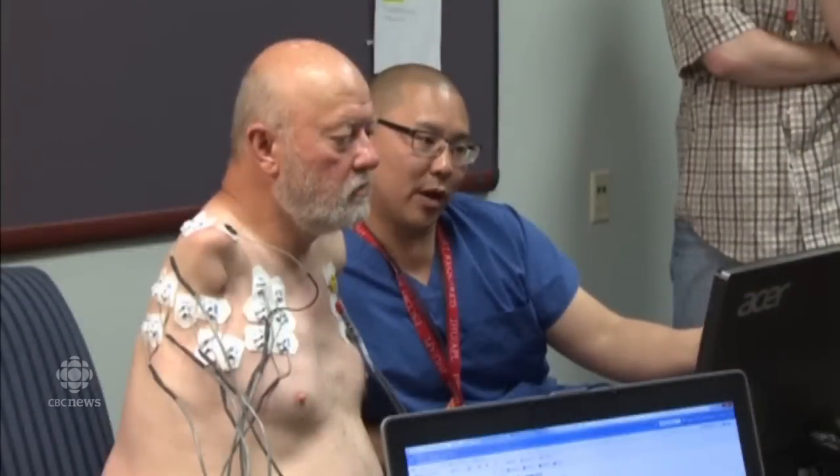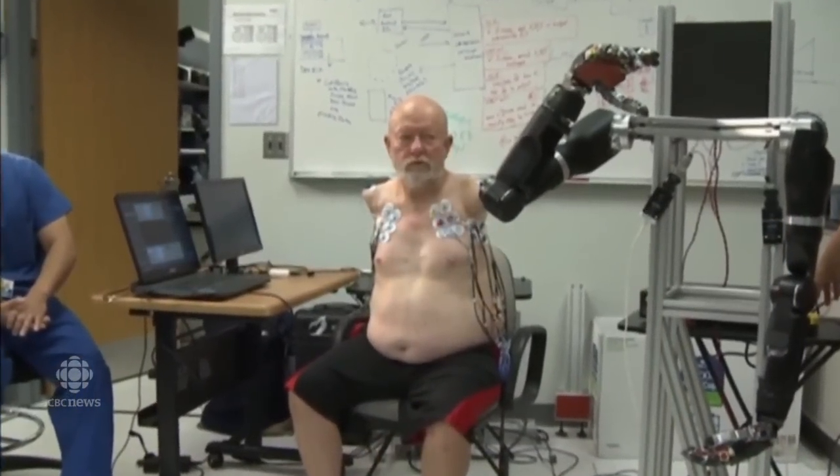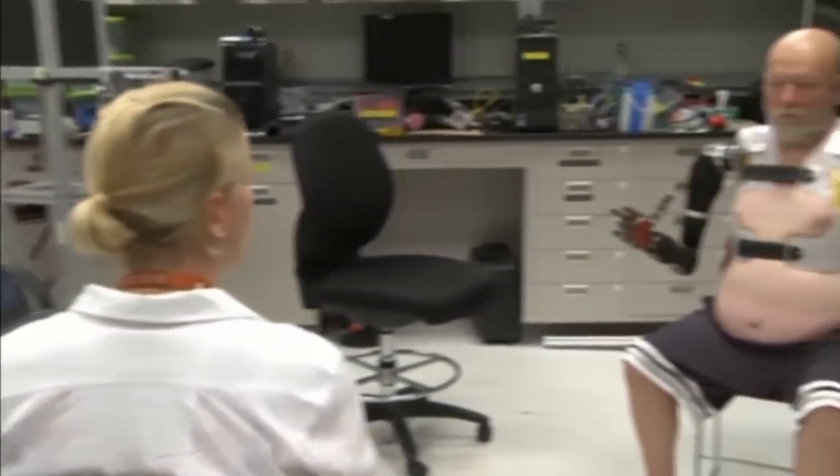An advanced algorithm looks at high-density electrode arrays on the chest muscles, which have been re-innervated, examining what is almost a signature symphony of muscle activity information. That information is then translated into actual movements within a prosthetic.